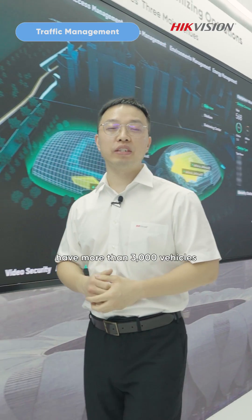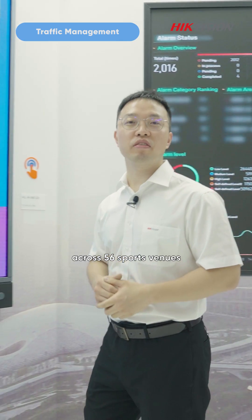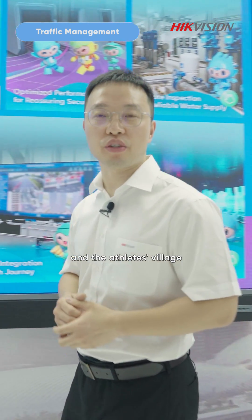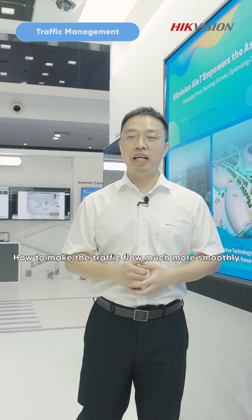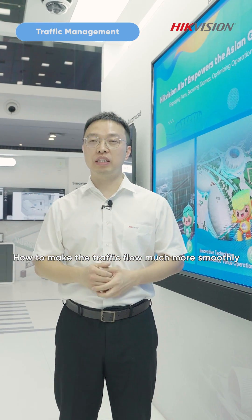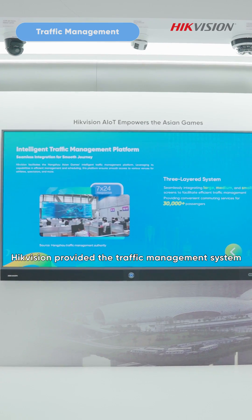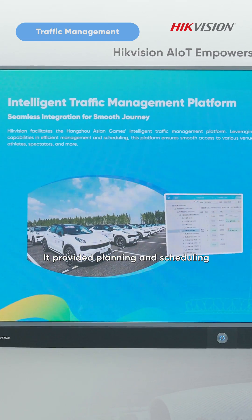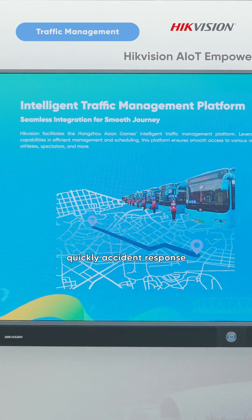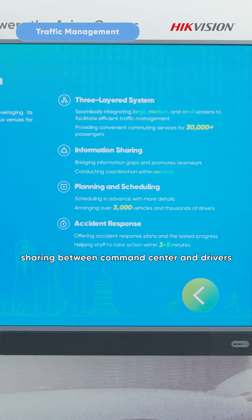The Hangzhou Asian Games have more than 3,000 vehicles across 15 to 16 sports venues and athletes' villages, providing convenient commuting service for more than 30,000 passengers. How to make the traffic flow much more smoothly, especially in rush hour? Hackvision provided the traffic management system. It enabled planning and scheduling, quick accident response, and real-time traffic information sharing between the command center and drivers.